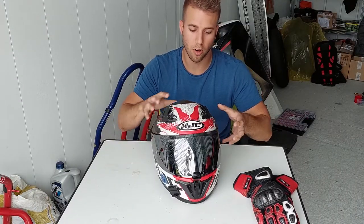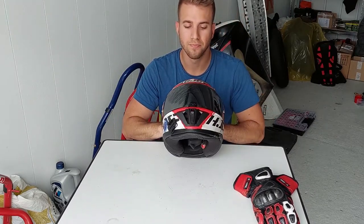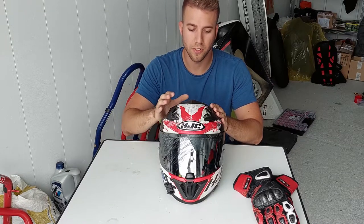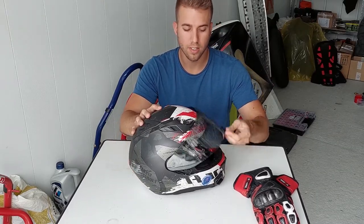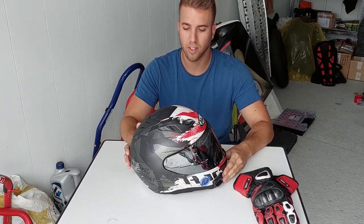So the helmet got beaten up pretty good — got a hit from all sides. AGC, really satisfied with it. It's not specifically track oriented, it's kind of a street sport helmet, but it held up pretty good. Everything still works as it should. Pretty satisfied with the helmet.